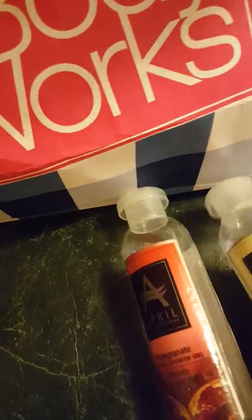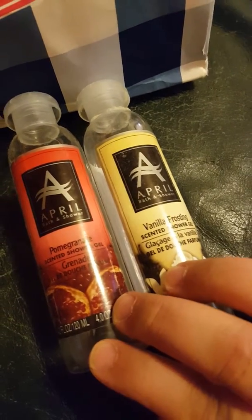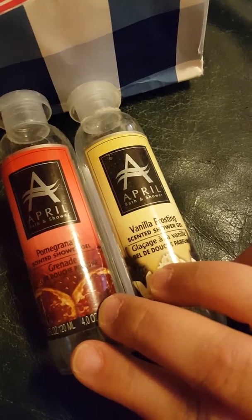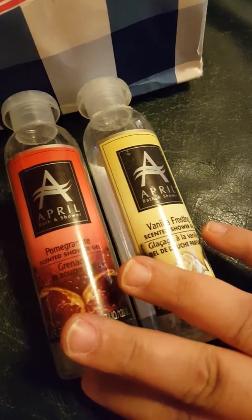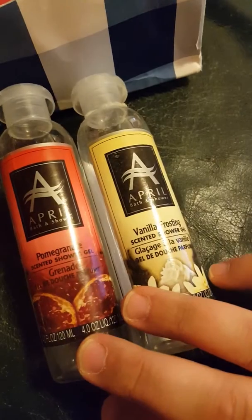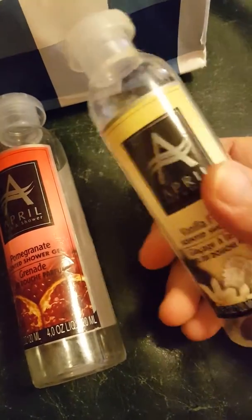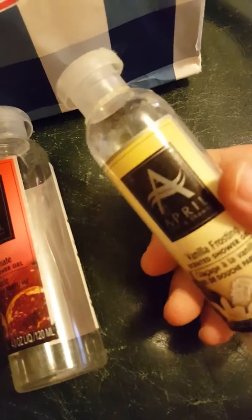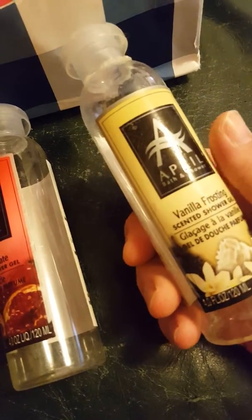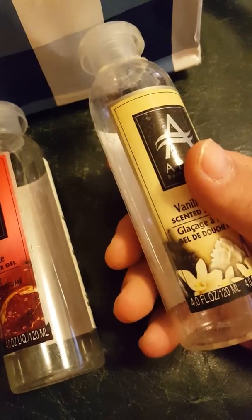Then I have two of these that a friend gave me — they're by the company April Bath and Shower. One's a scent of Pomegranate and the other one's Vanilla Frosting. I don't know where she got these. She gave them to me because she didn't want them. They were okay, but I always felt like I needed to wash up after them with a different soap because I was worried I'd break out, since I do break out easily from certain bath soaps, especially ones I'm not sure of. So I doubt I'll get these.